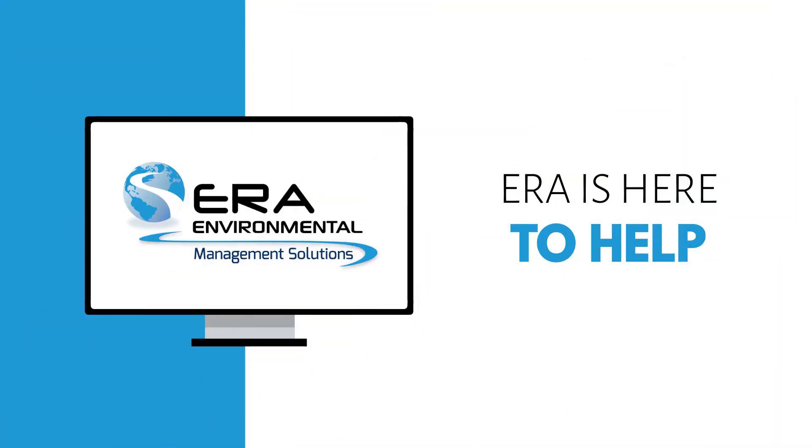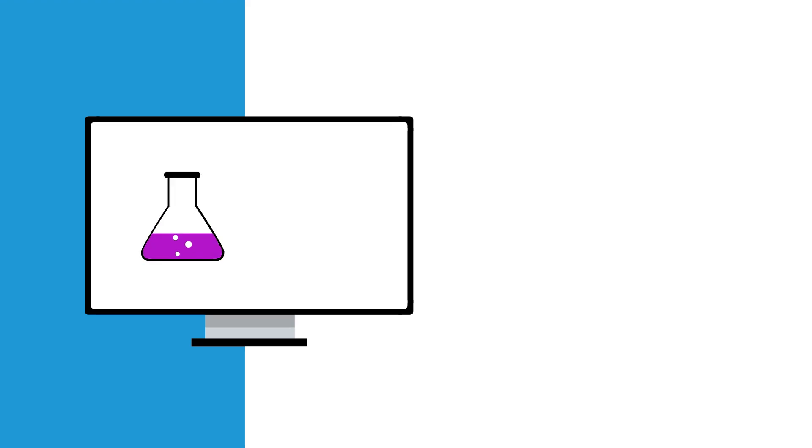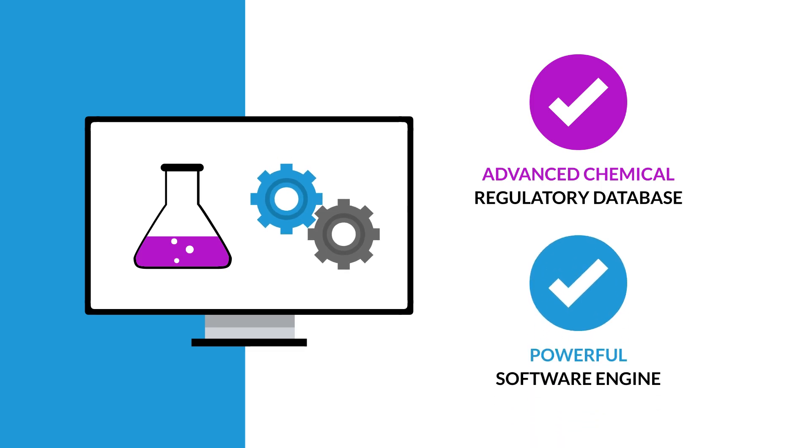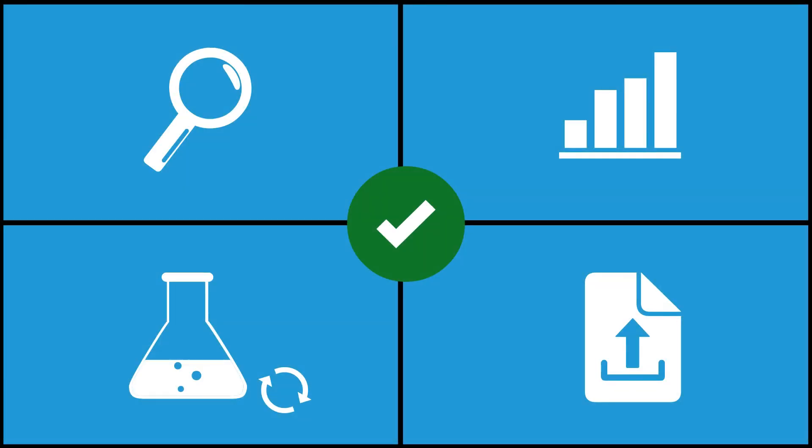However, there's no cause for alarm — ERA is here to help. Our advanced chemical regulatory database and powerful software engine make completing your NPRI reports a breeze. Let's look at the core features that make ERA the ultimate NPRI reporting solution.